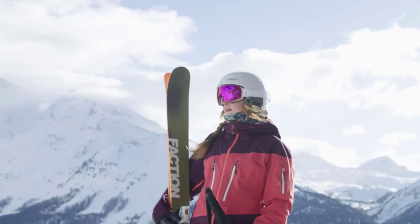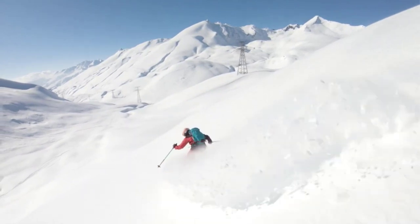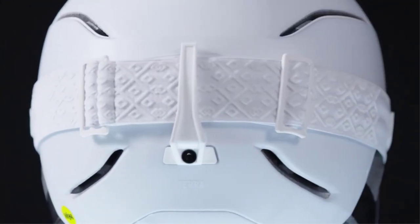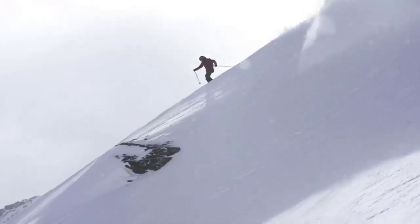In our unending search for the best helmets across all budgets and specific needs, we've assembled this list of five worthies of your consideration. Whether you're looking to emphasize safety on the resort, style in the park, or sensibility for backcountry excursions, we've vetted the masses and found something for everyone.